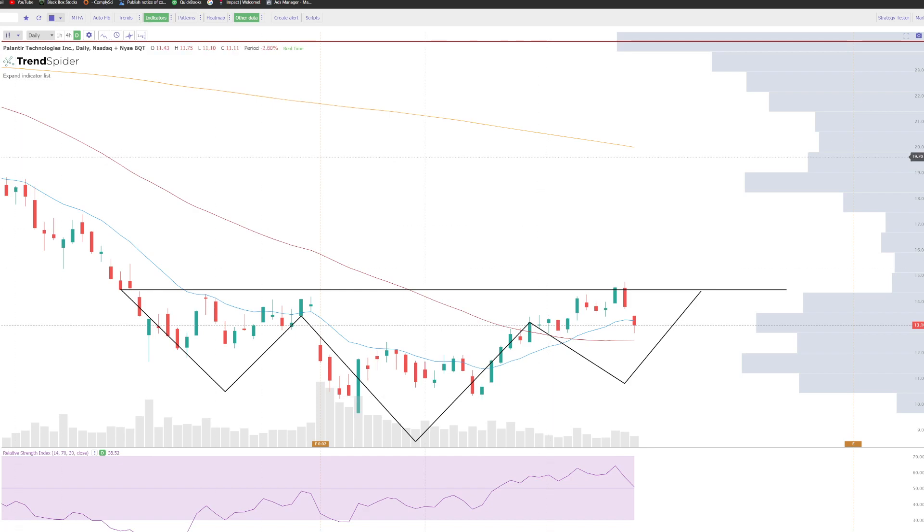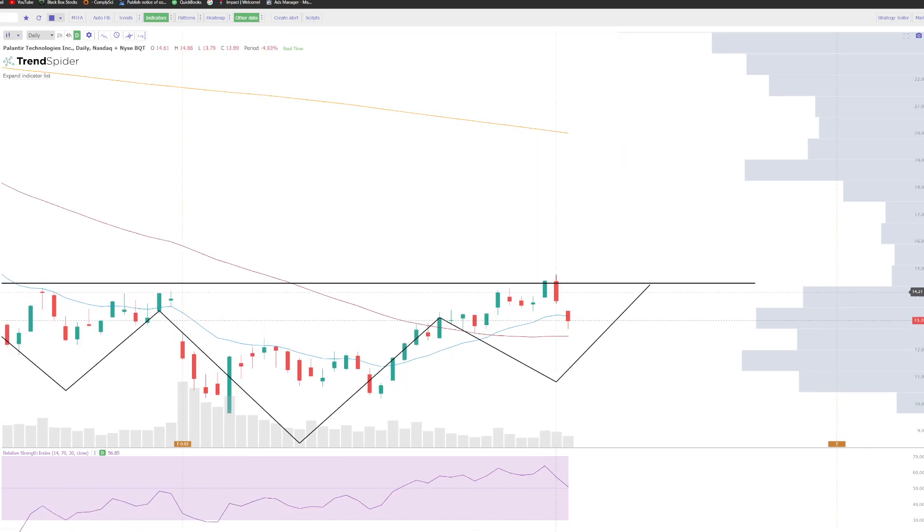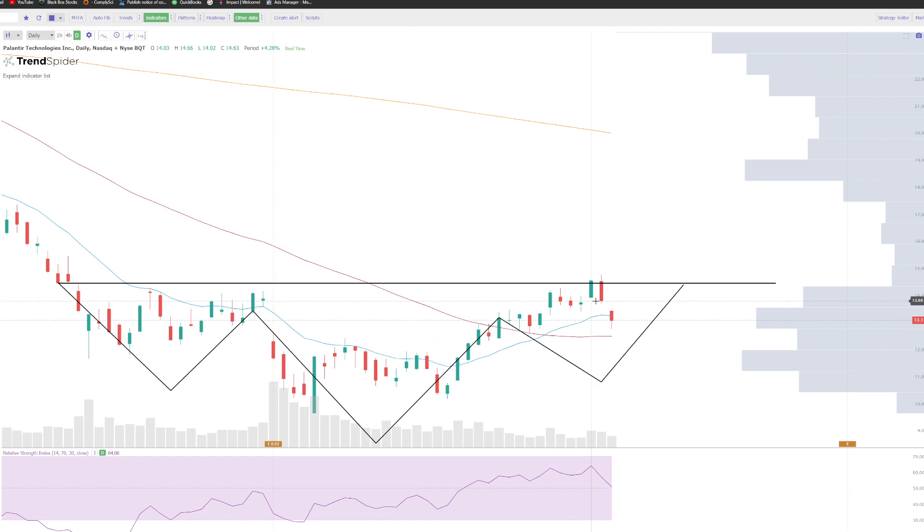What is up you guys, today we're going to be talking about Palantir. We went over this on Monday, and we were talking about this resistance here at $14.50 — bad boy rejected. We have dropped pretty significantly since making that video, nearly about 13%, tapping support. We're going to do a little update, talk about Palantir, if I think we're still going to break out. Short answer is yes, and we're going to go over why.